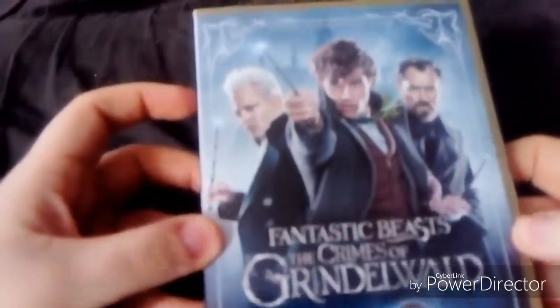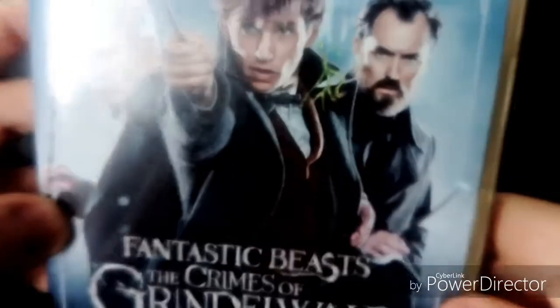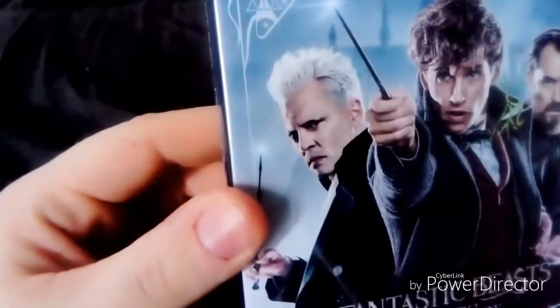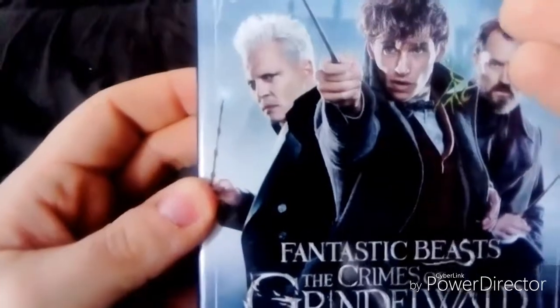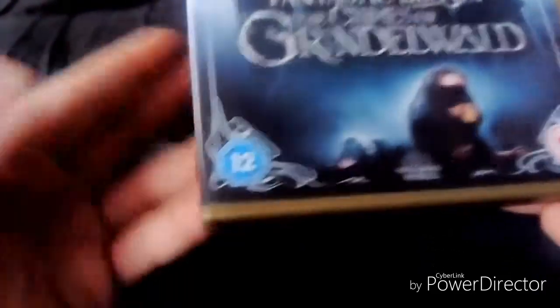Here's the cover — Newt again as the main character, Jude Law as a younger version of Dumbledore, and Johnny Depp as Grindelwald, who is the main villain in the series, I think. And there's Hogwarts in the background, so nice. And here's a creature again, who's still gold.